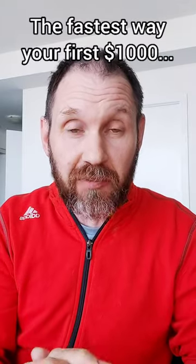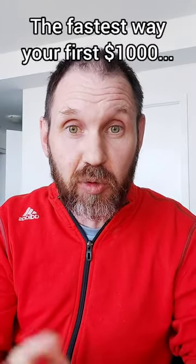Welcome to your affiliate marketing challenge. I'm going to show you the fastest way to your first thousand dollars with affiliate marketing over the next five days.